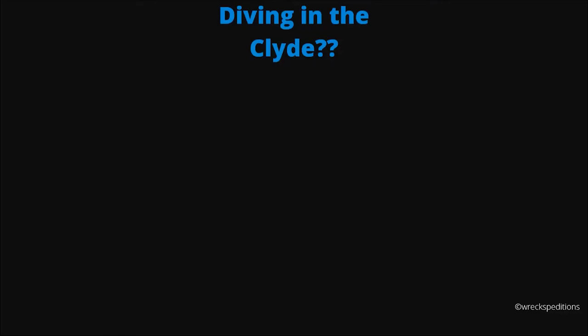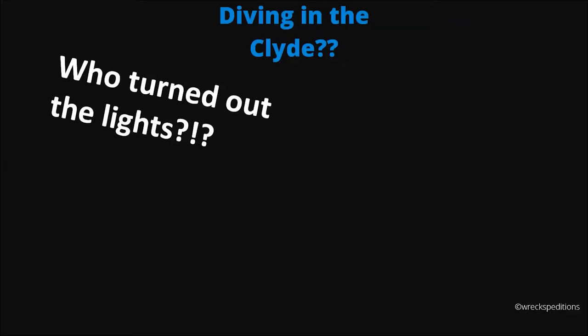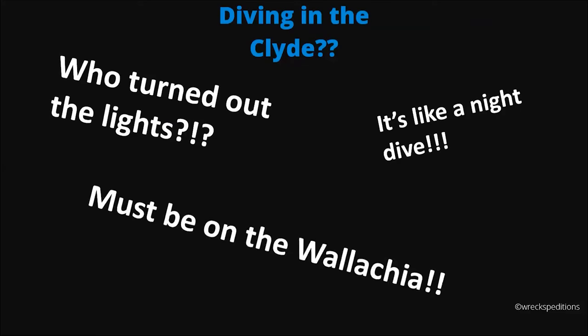So, diving in the Clyde. I'm assuming there are going to be a couple of wry smiles on faces out there — this slide is not a mistake. When people think about diving the Clyde, this is what they think of. People get comments back about fond memories of diving the Clyde: things like 'it's like a night dive in the middle of the day,' or 'we must be on the Wallachia, it's that dark.' Part of the reason for this talk is to enlighten you as to why conditions can be like that, but also to show you it isn't like that all the time — by no means whatsoever.